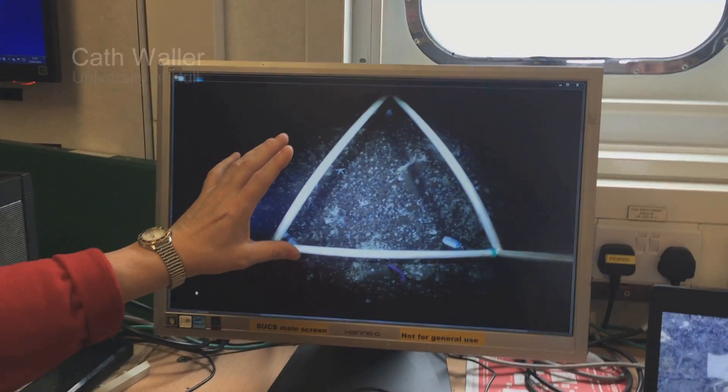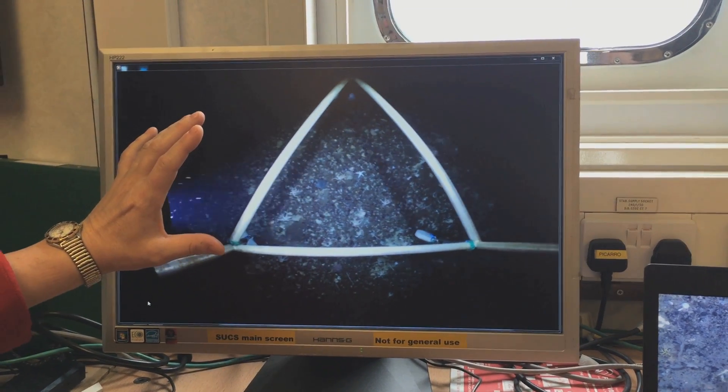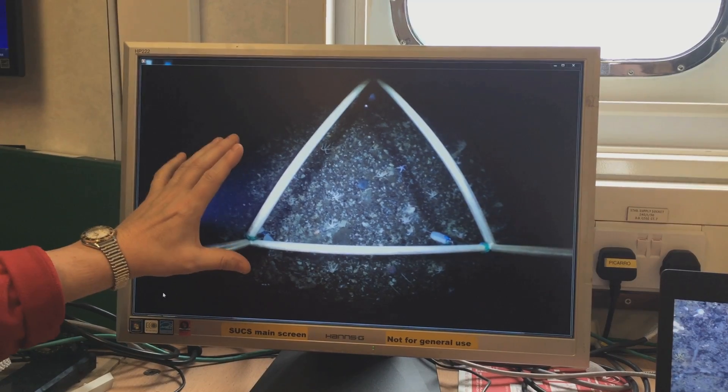What we're doing today is using the underwater camera system. It's a really sophisticated camera — it can go down to a thousand meters and give us live images of what's happening on the seabed.